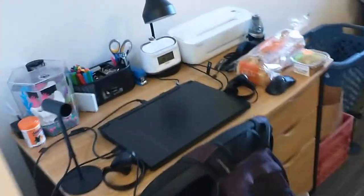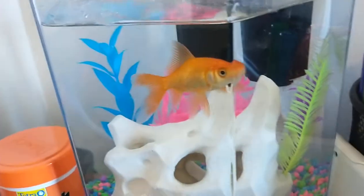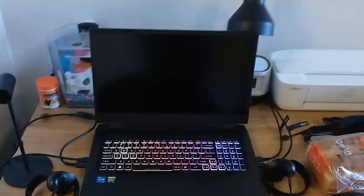Here's my desk. We've got a whole bunch of stuff — printer, alarm clock, utensils. My goldfish, David. My laptop, which a lot of you people were interested in — this is the Acer Nitro 5. My VR headset, my Oculus Rift.